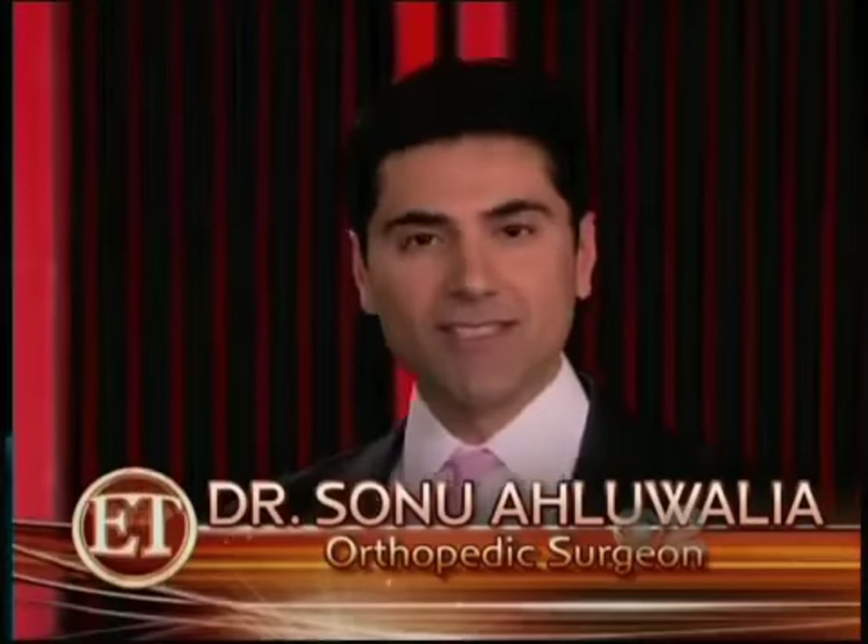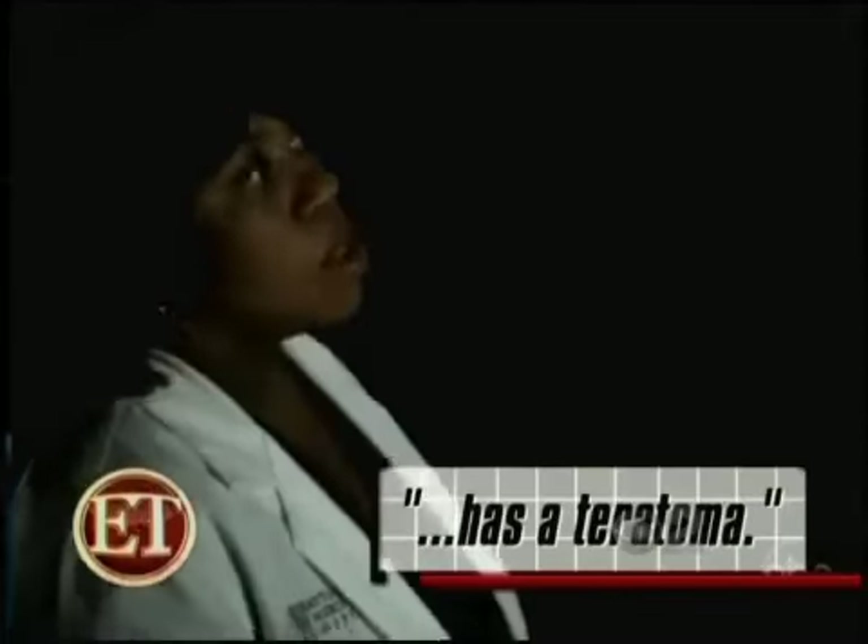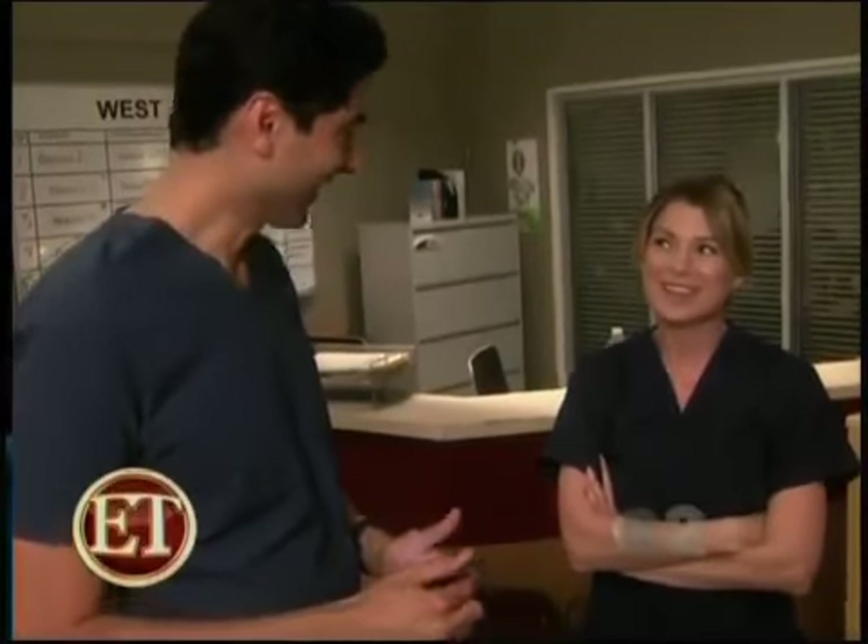It was definitely a thrill for me to visit the set of the fictional Seattle Grace Hospital. Janelle's labs show she has a teratoma. Do you know what a teratoma is? I do know what a teratoma is. A teratoma is a tumor or a mass — a differentiated tumor. She's really smart.